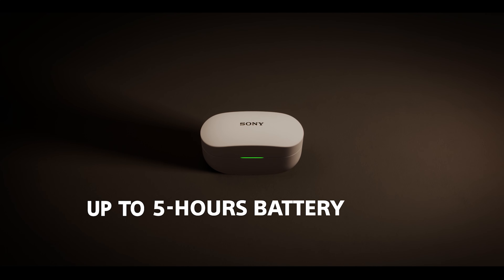So, there you have it — a quick overview of the top features of the WF-1000XM4. I'm JT from Sony, thanks for watching.